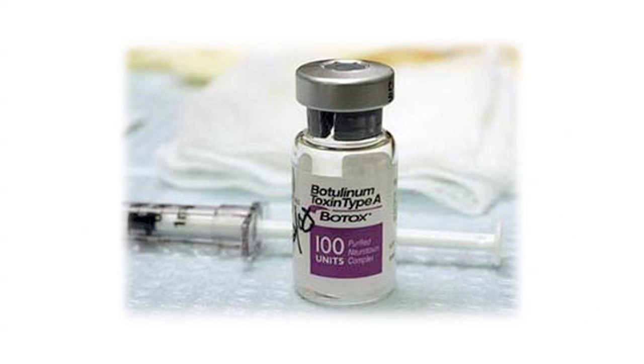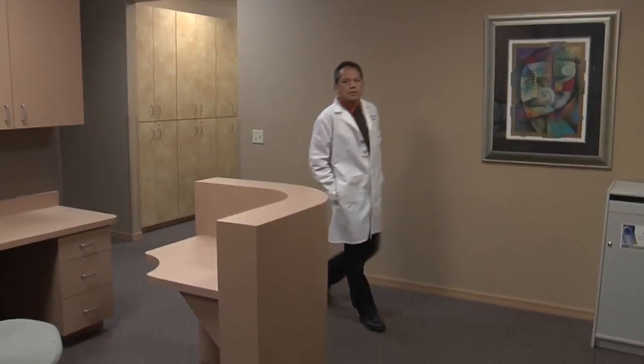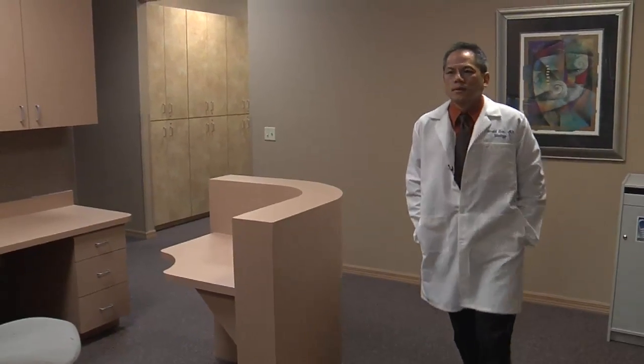This isn't Botox's first stab at non-cosmetic use. It's also FDA approved for migraine headaches and excessive sweating. For Lee Memorial Health System, I'm Amy Osher.